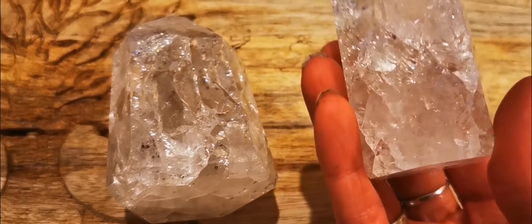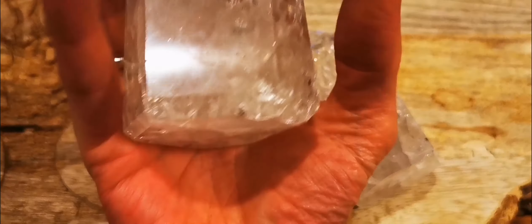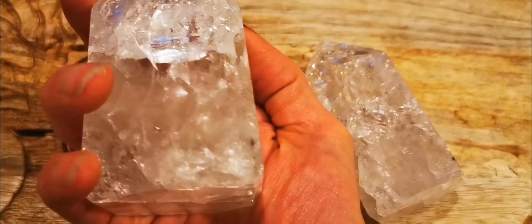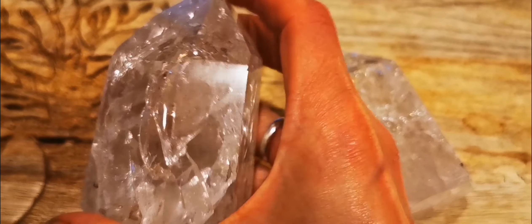This one's going to be a lot lighter. I do include UK postage. I've never seen such a substantial piece.